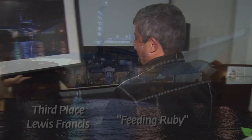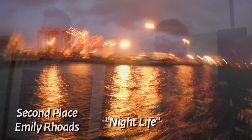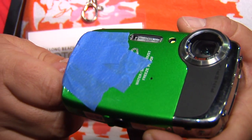But the pros didn't sweep the top honors. Amateur Louis Francis took third with this one titled Feeding Ruby, and beginner Emily Rhodes came in second, snapping this one with a low-tech point-and-shoot camera that's duct-taped together.